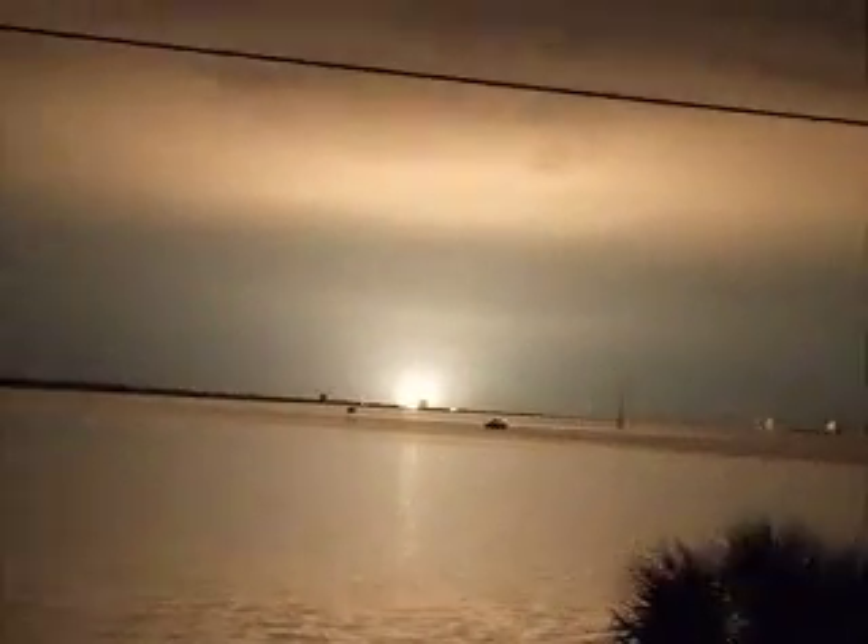There it is! We're at 6, 5, 4, 3, 2... Woo! Zero. Liftoff!